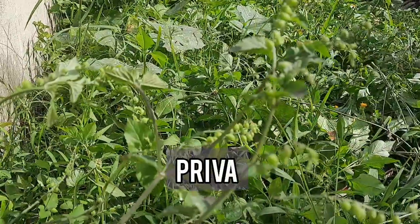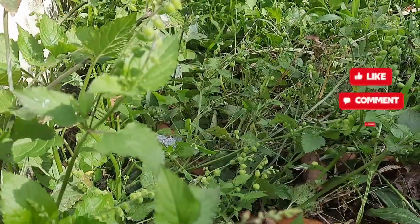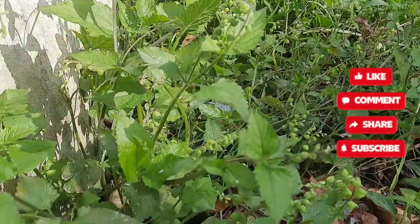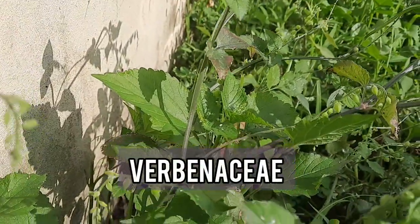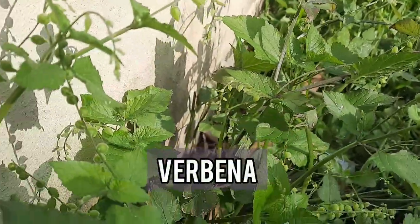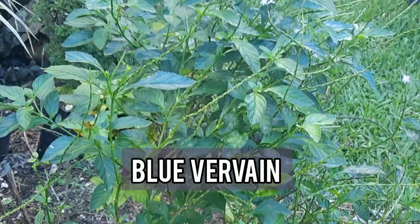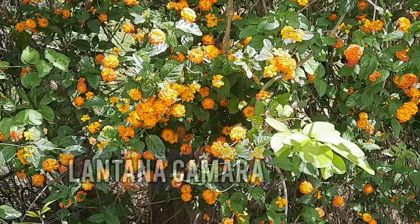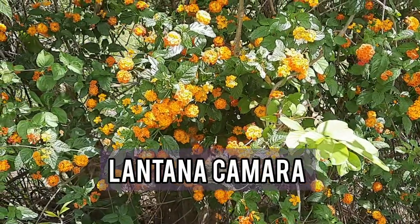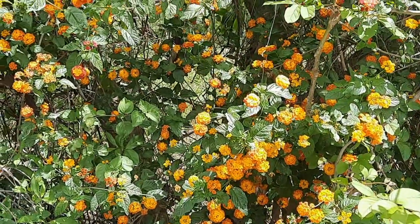The plant also belongs to the Verbenaceae, also known as the verbena plant family. And if you are familiar with blue verveen or verveen, which is this plant, or Lantana camara, which is this plant, it's from the same plant family.